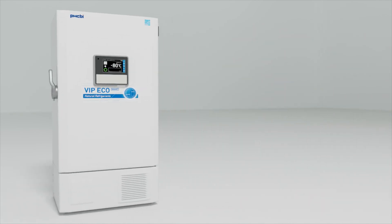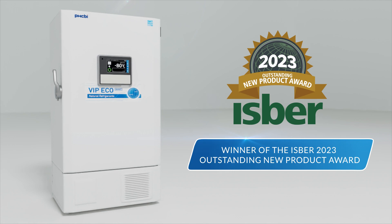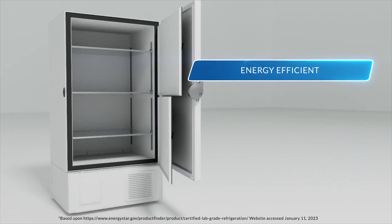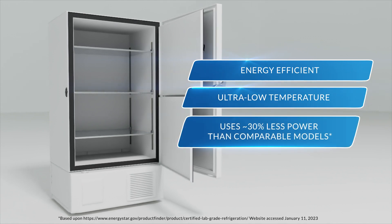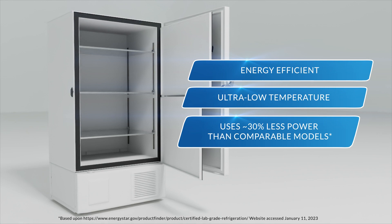Introducing the VIP EcoSmart MDF DU703 VHA Freezer from PHCBI brand products — an energy efficient, ultra-low temperature freezer that uses 30% less power than available comparable models.